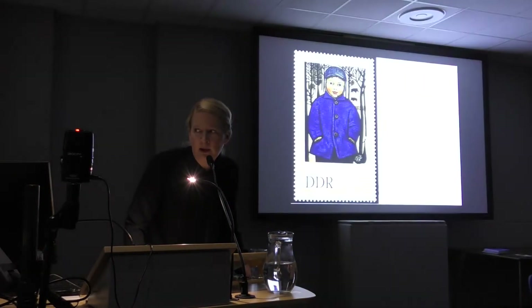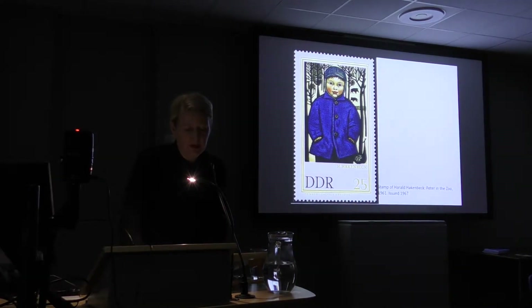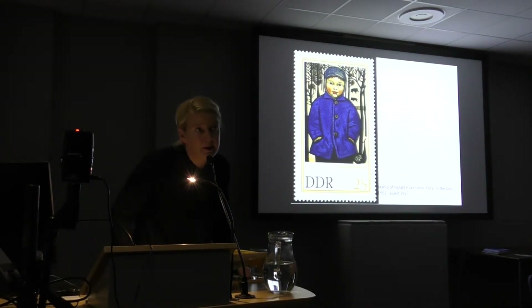In the exhibition of our collection, we presented works organized by the year they were bought — starting in the 40s, then 50s, 60s, 70s, 80s — to speak about the acquisition policy in the GDR, which was changing a lot over that period.